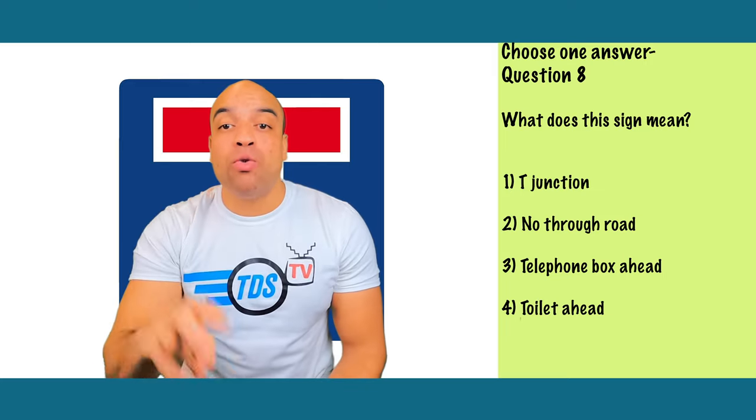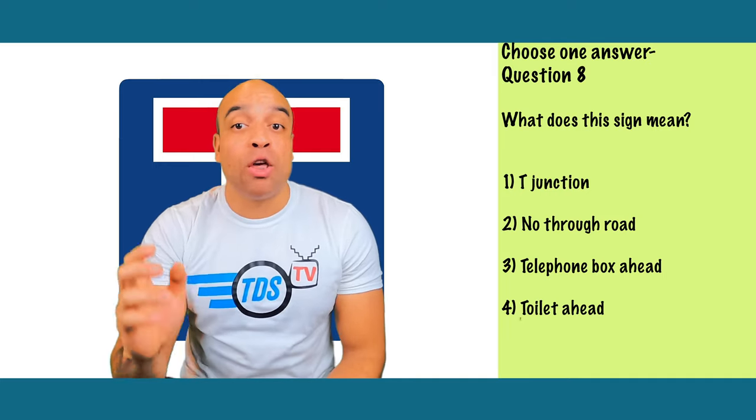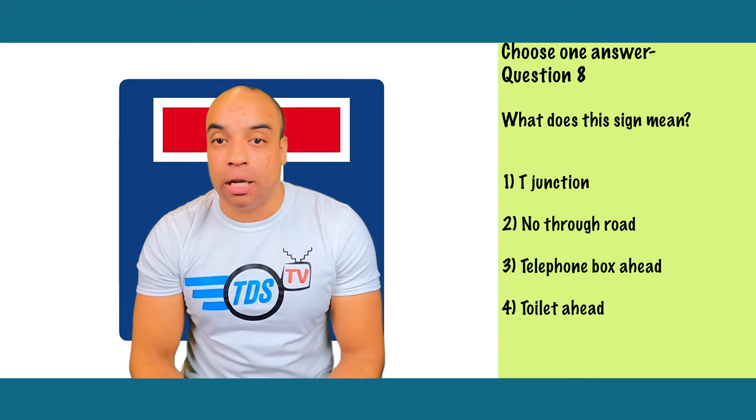This one is number two — no through road. No through road means there's no access to other roads through this road by car. Use this road for access to properties or businesses on the road only.